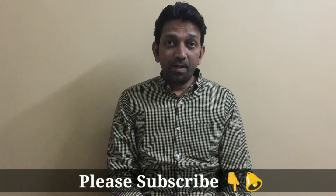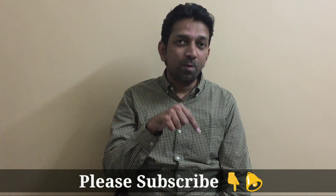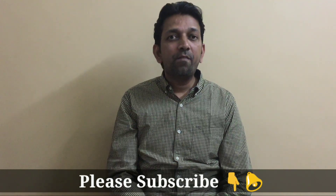Friends, if you have not subscribed to my channel, please do subscribe and press the bell icon also, so that you will get notifications of further videos. Thank you.